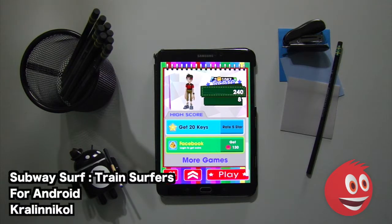The name of this game is Subway Surf Train Surfers by Clinical. We hope you enjoyed this review as much as we did.